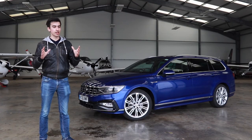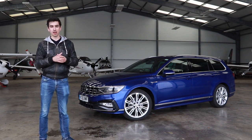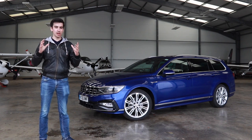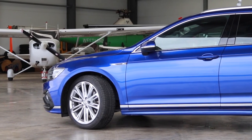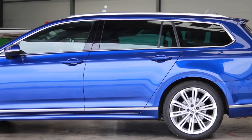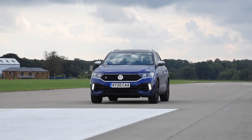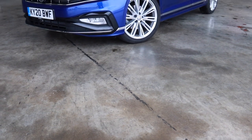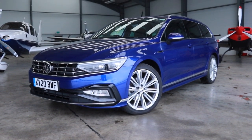In the days before the internet, where Super Mario 64 was the world's most groundbreaking game and the closest thing you could get to WhatsApp was a fax machine, school car parks were littered with cars called estates. An estate is essentially a hatchback or saloon with a bigger boot, but people are starting to fall out of love with them and instead go for high-riding SUVs. The car I have today is one of the few estates left on sale — the Volkswagen Passat estate.